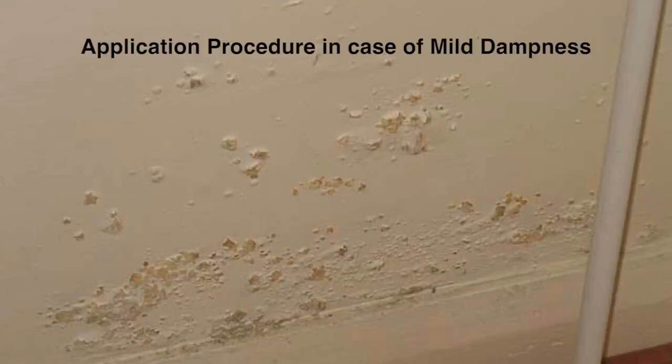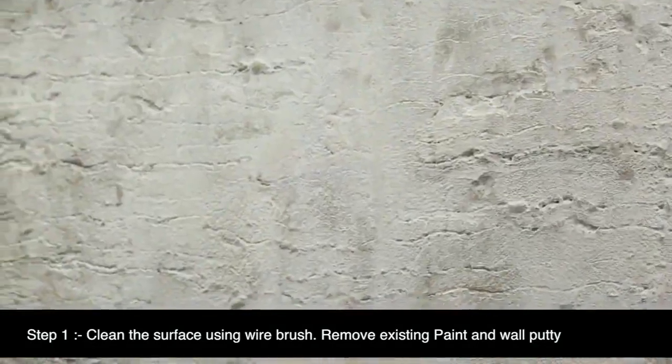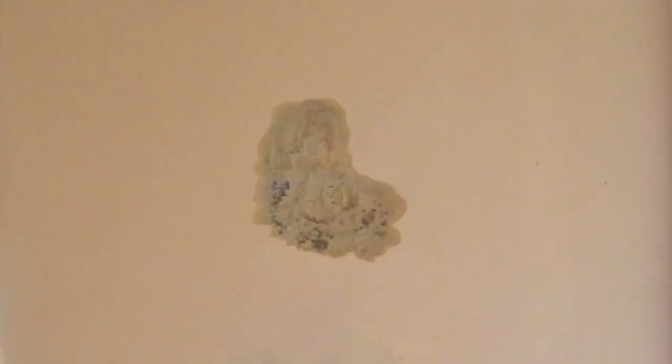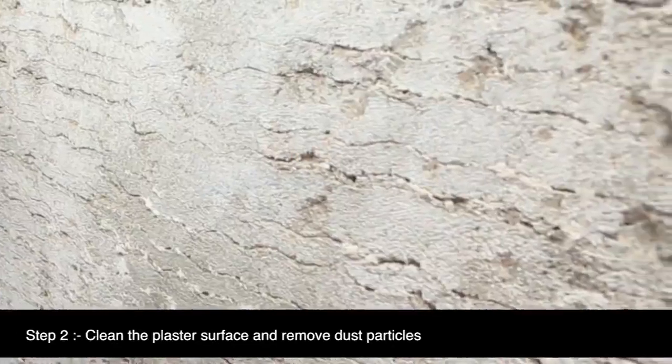Let us now understand the repair application procedure for treating mild dampness on internal walls in simple steps. Step 1: Clean the surface using a wire brush, removing existing paint and wall putty so that the plastered wall is visible. It is necessary that treatment is done to the area plus an additional 2 feet around the damp patch.